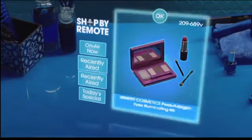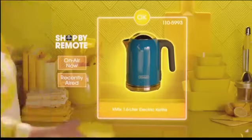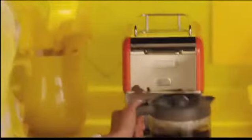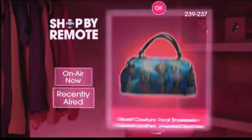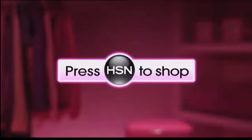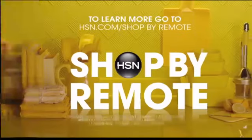A handheld personal shopper? Sign me up. With HSN's Shop by Remote, get what you want easier than ever. Just look for the on-screen prompt to shop, then follow along. Don't have HSN's Shop by Remote? Just call your TV service provider and ask them to add it.